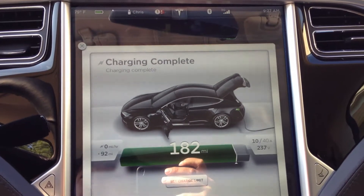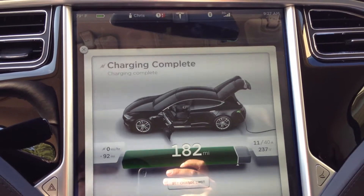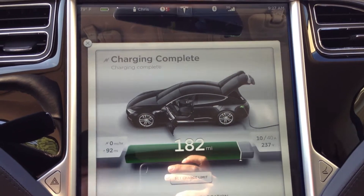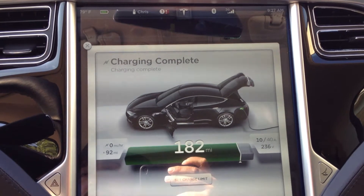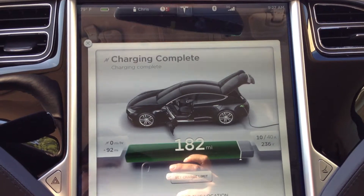I can usually drive it an extra four, sometimes five miles before it drops down to 205. So that seems to show that even though the rated range is showing that it's lower, it has not actually dropped lower physically with the batteries.